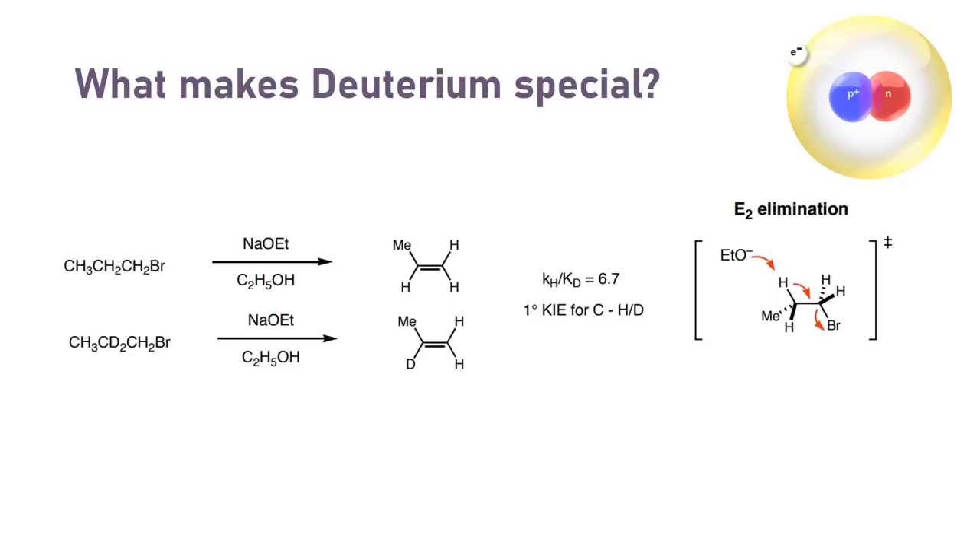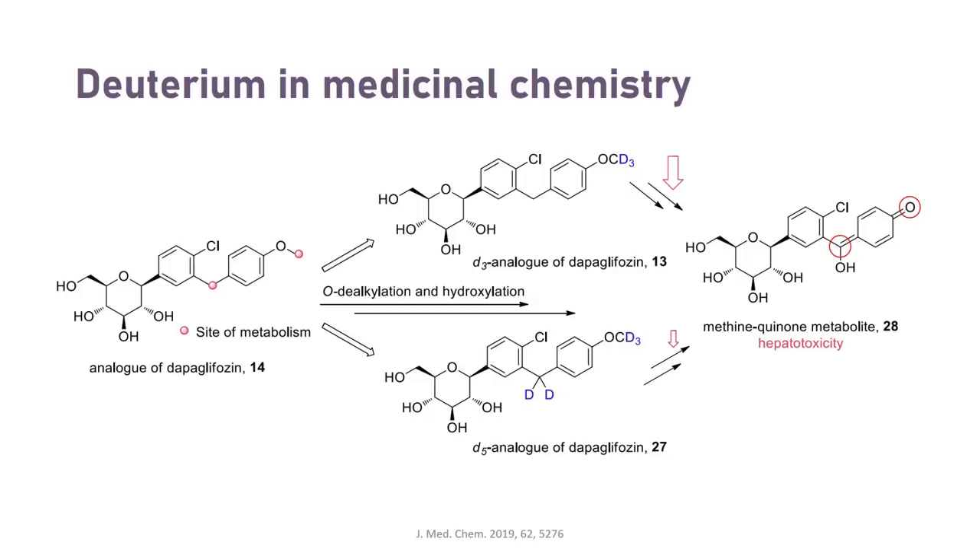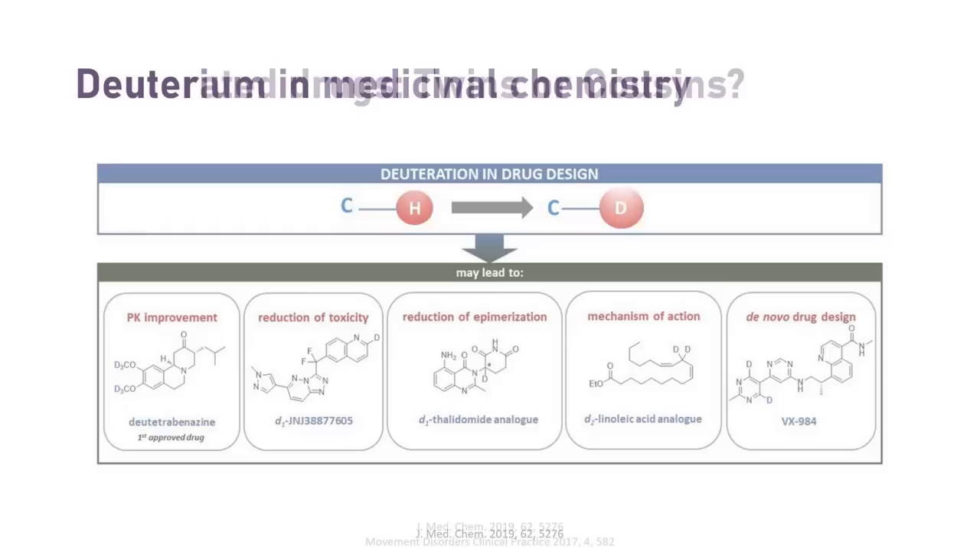You can see in this example of an E2 elimination that the deprotonation step is around six times faster for hydrogen than for deuterium. This nuanced reactivity can have several downstream implications once you start putting deuterium into medicines. Most drugs are metabolized by enzymes after administration. One way to deploy deuterium is to include it at sites that are prone to oxidation or other metabolic processes. This can result in an improved pharmacokinetic profile and a more durable effect, or in cases of toxic metabolites, make medicines more tolerable that might have unintentionally killed you before having any benefit.